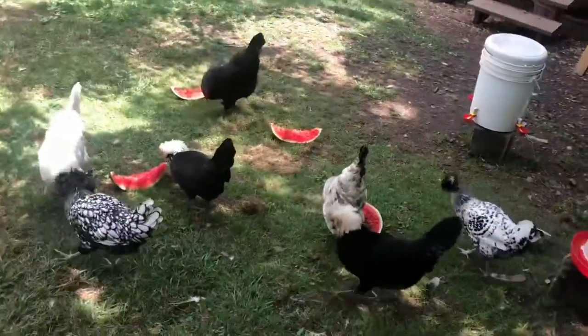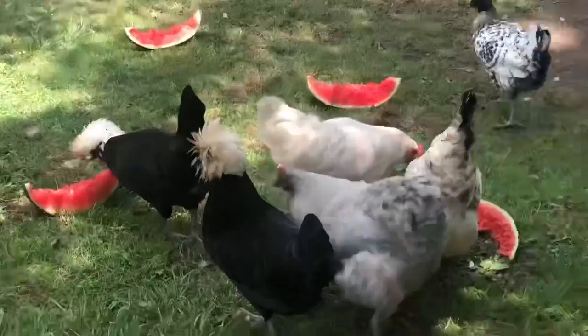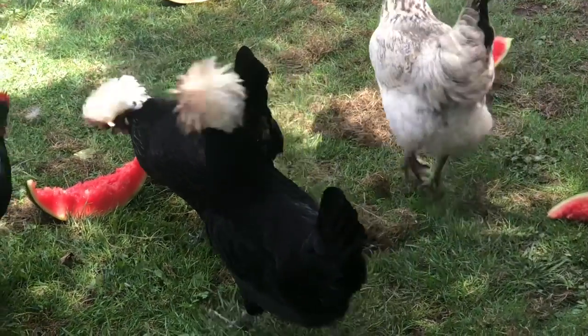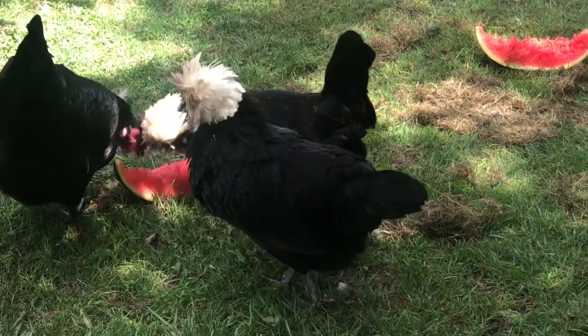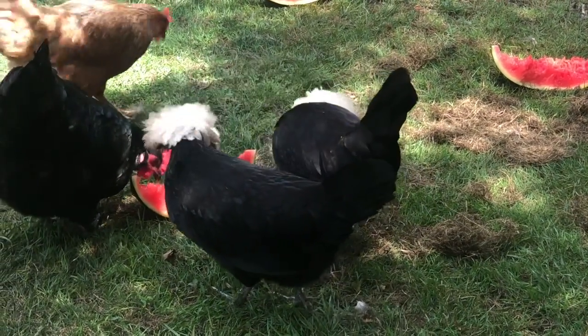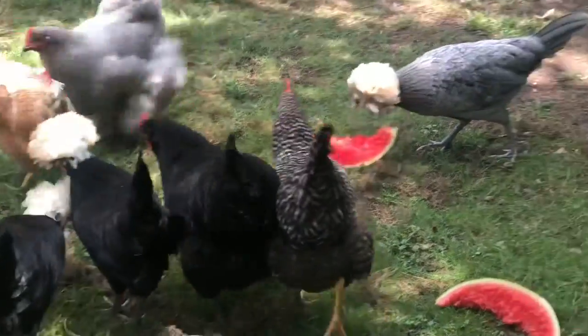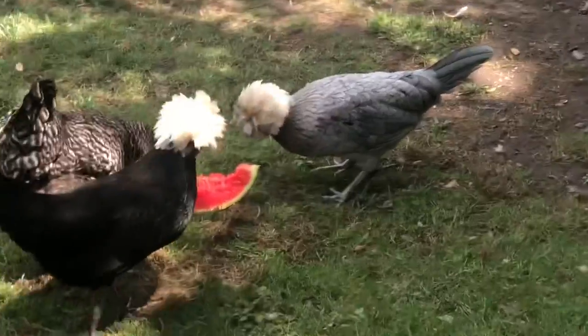They're starting to lay eggs, and one of these black ones with the white hair laid an egg yesterday. I'm going to show you what my wife found in the yard — I'll post that video and then I'll post what I think.